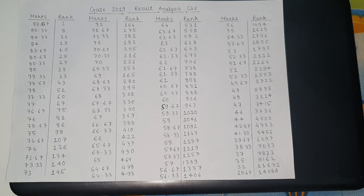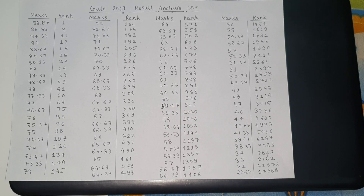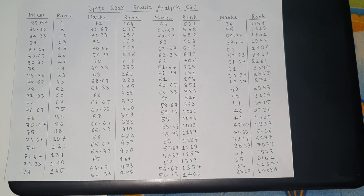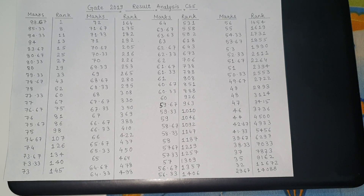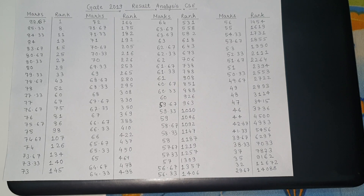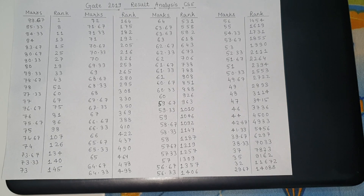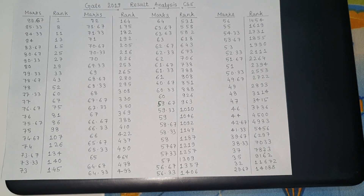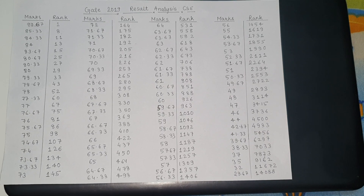Similarly, in top 200 rank last year it was 62 marks, but this year it is 70.67 to get a rank under 200. For top 300, last year it was just 60 marks, but this year it is 68 marks. For top 500 last year it was 56 marks, but this year it is 64 marks.